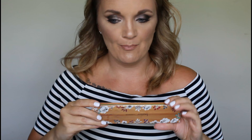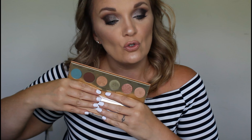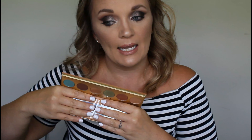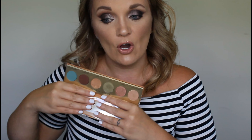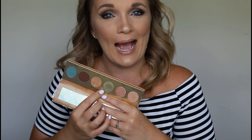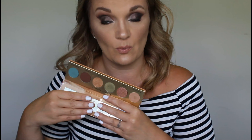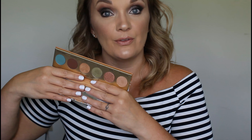Then we have Butter London. I do like this palette — it came in a BoxyCharm. However, I've only pulled for it once and it was for this green shade. And I'm pretty sure I have this green shade elsewhere. So she is going to be decluttered. Decluttered — I'm sticking to it.